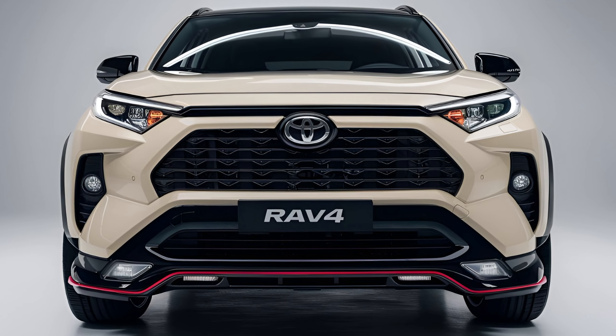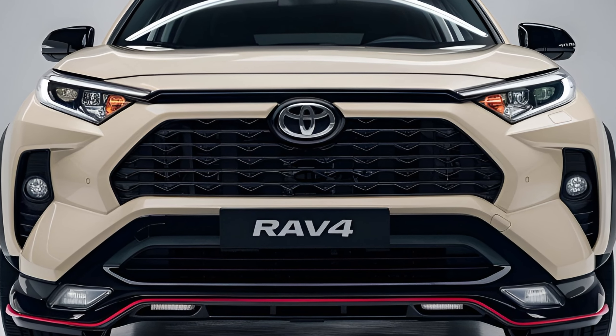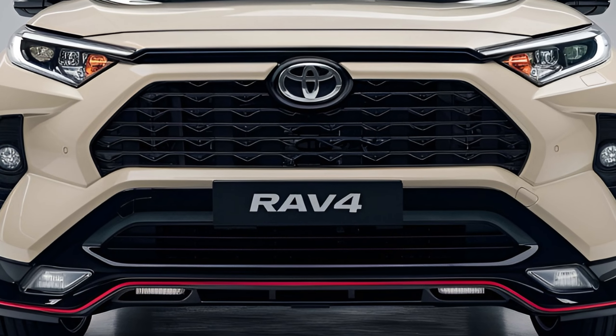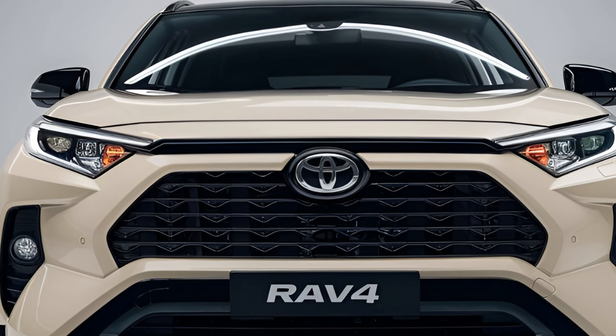The 2024 RAV4 starts at around $29,000 for the base trim, with pricing increasing for higher trims and hybrid models. The top-of-the-line RAV4 Prime plug-in hybrid pushes the price into the $40,000 range.